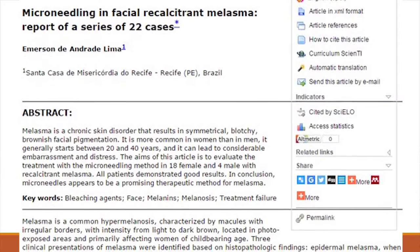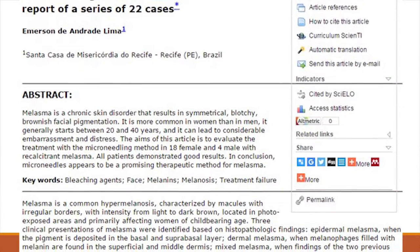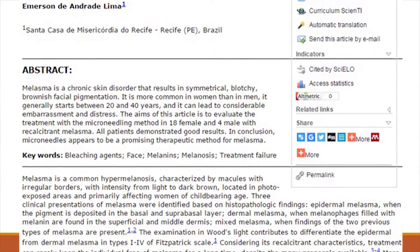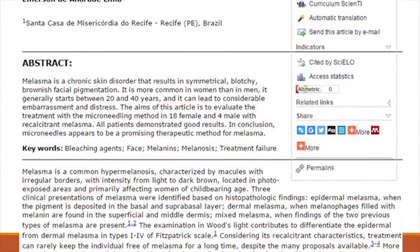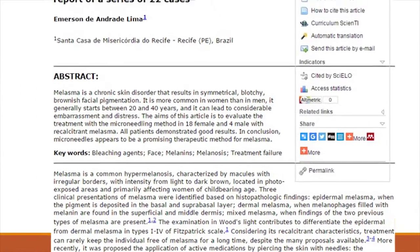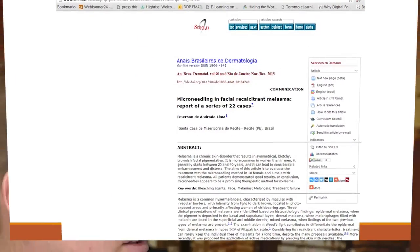In this study, they used microneedling at a depth of about 1.5mm — I believe they were using micro rollers — and they treated a series of patients, I believe in the twenties. Over time, the patients' melasma got much better. The patients also had other protocols: they were told to stay out of the sun and wear sunscreen. They did a split-face design, meaning they treated half of one face and left the other as a control.